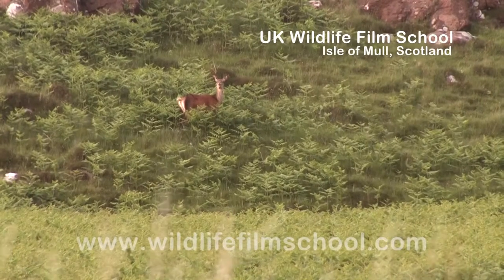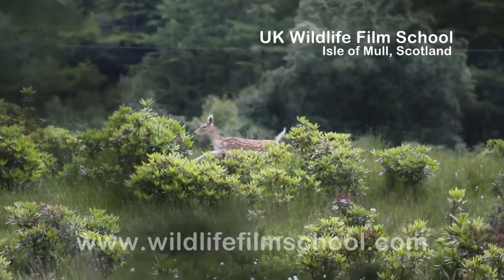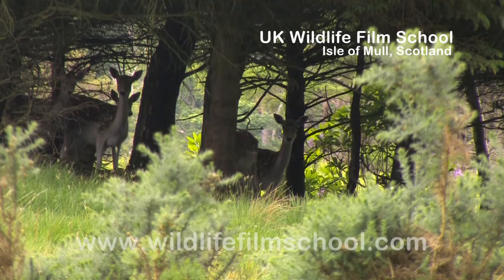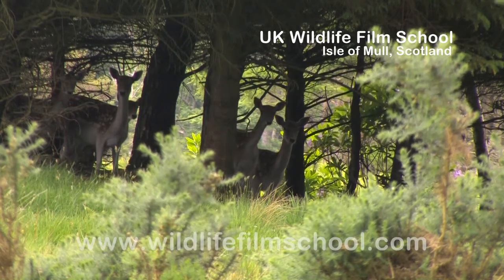On their evening forays down the hills, they may encounter their smaller cousins, the fallow deer, which are easily recognisable by their light-billed and pale spotted coats, perfectly adapted for hiding in forests.